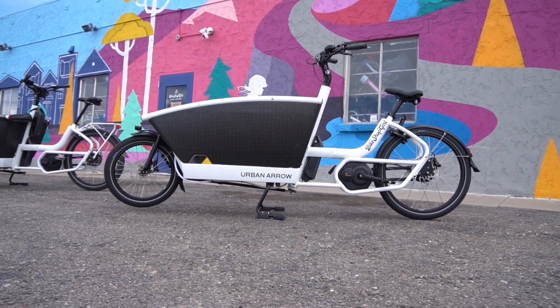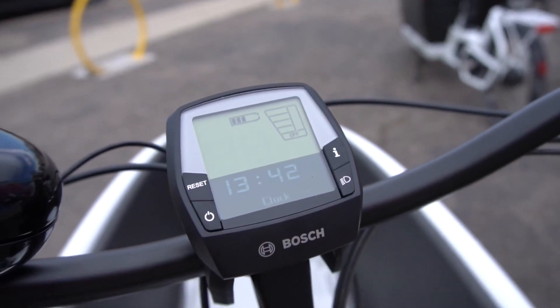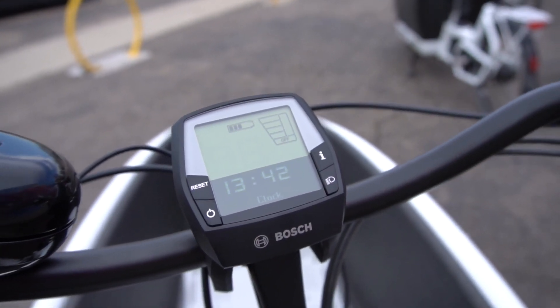In this episode, we're diving into the world of electric cargo bikes, with a special focus on one of the pioneers in this movement, Urban Aero.